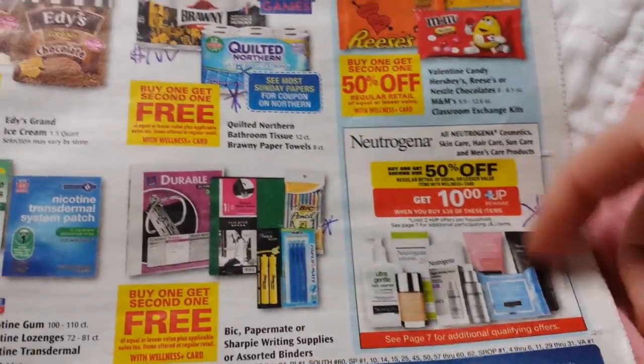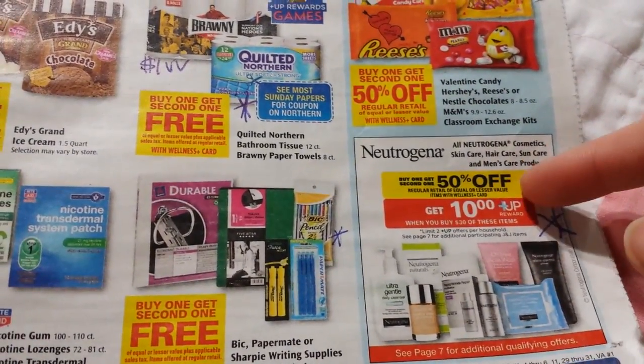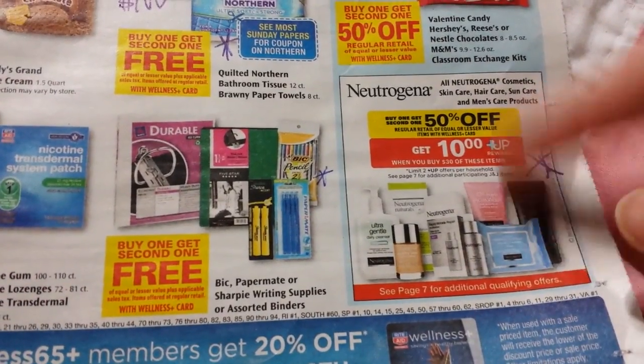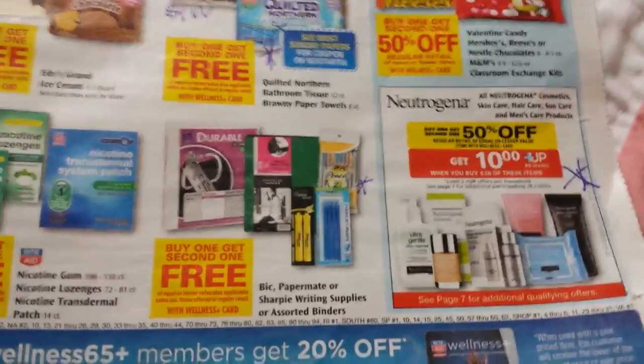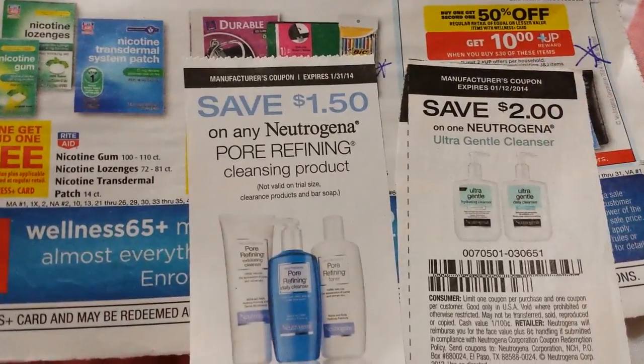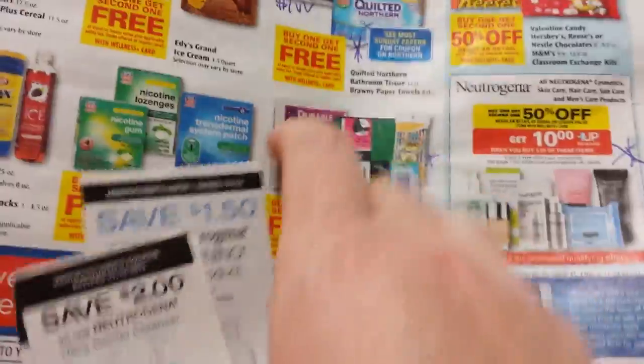Neutrogena is listed on the front page — buy one get one half off, and spend $30 get $10 back. It does say see page 7 for other Johnson & Johnson products, so there's a really big Johnson & Johnson section. There are a couple of coupons — I'm not sure which insert those came out of, but I've had those for a little bit.